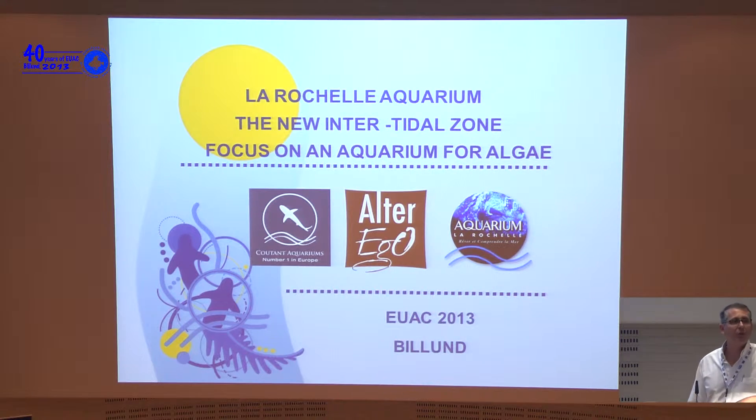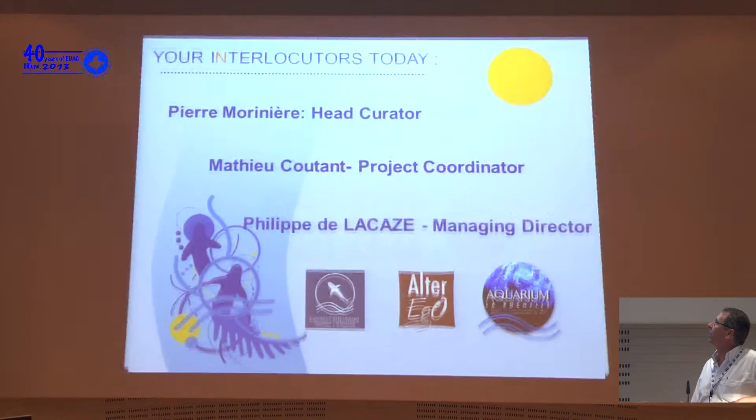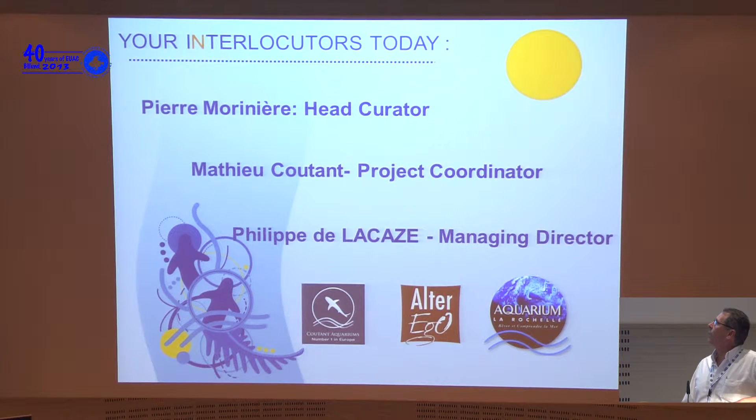I hope it will work — it's not an easy task to speak after Joe, because everybody knows he's very good. But what I didn't know is that he breaks computers, so I hope that it will work. I'm very pleased to introduce our new tank for algae that we built in our aquarium in La Rochelle two years ago. Pierre is our head curator for 25 years — happy birthday! We also miss the presence of Mathieu Couton who led this project but unfortunately couldn't come.